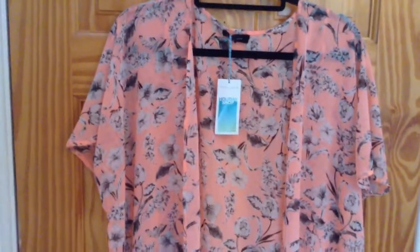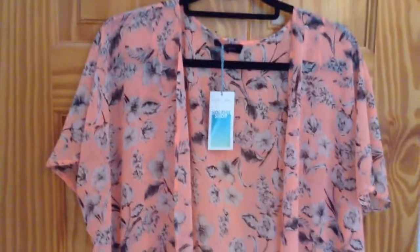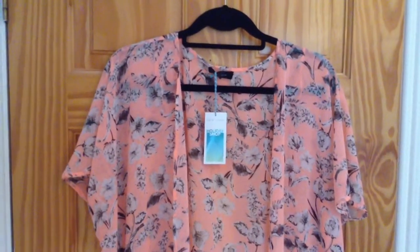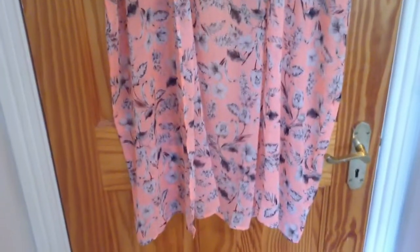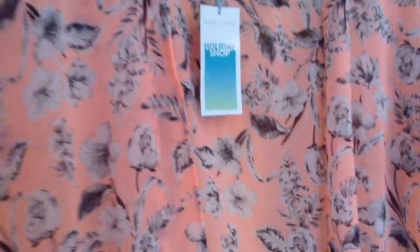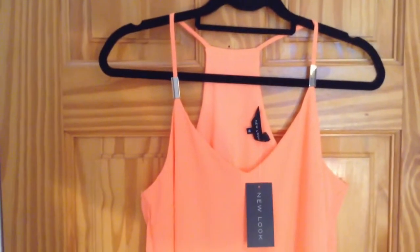This is another one from New Look. As you can see I'm slightly obsessed with that peachy pinky color. If you're going on holidays this time of year — it's the end of August — you can get some really great deals. This was half price, down from something like 12 to 6 euro, which is next to nothing. It's one of those throwovers you put over your bikini. It's a nice length, comes down to the back of your knee. Really like it — lovely material, peach and white with a little bit of grey and a short sleeve.